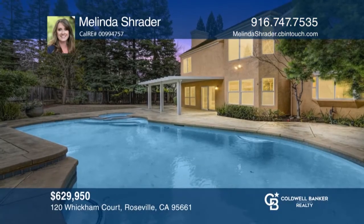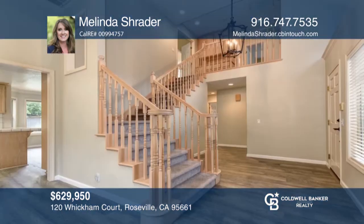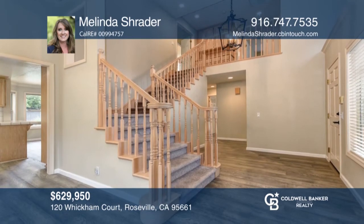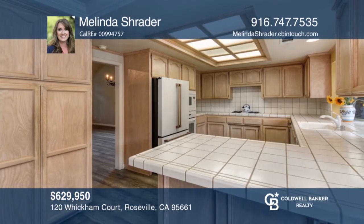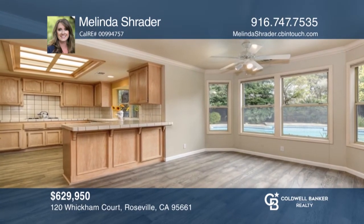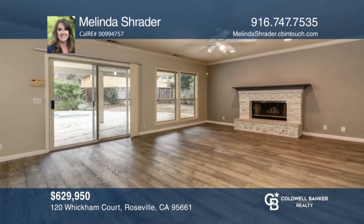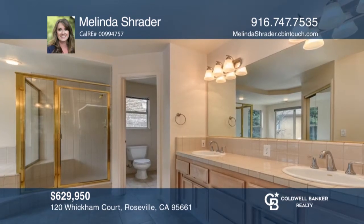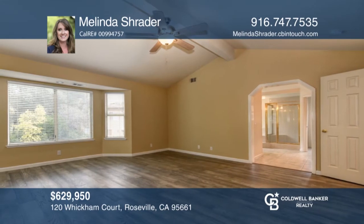Privacy surrounds this four-bedroom, three-bath, three-car garage home located on a peaceful cul-de-sac lot in the heart of East Roseville. The exquisite backyard has a built-in pool and spa, an elevated sun deck, and a large covered patio. The kitchen has an abundance of cabinetry, loads of counter space, and opens to the family room with a cozy fireplace. The spacious, romantic master suite has room for a sitting area. Updates include recently installed wood flooring and fresh interior paint. Melinda Schrader is ready to show you your new home.